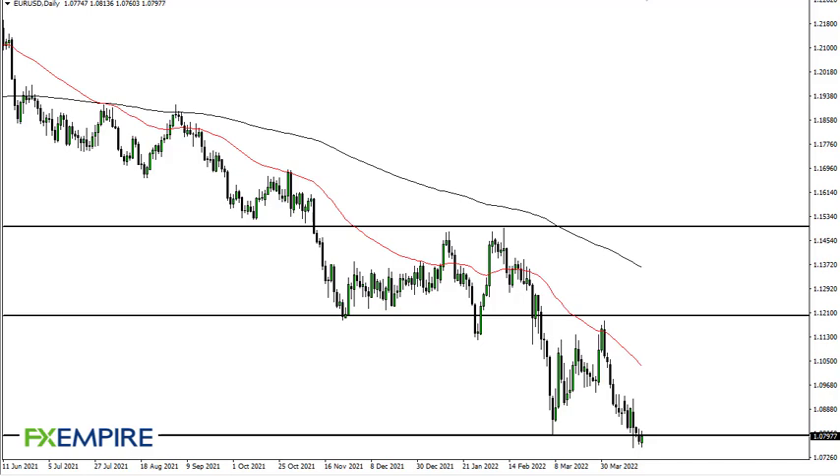From FX Empire, this is Chris taking a look at the euro dollar. You can see the euro dollar has rallied a little bit during the trading session — I wouldn't make too much out of it.